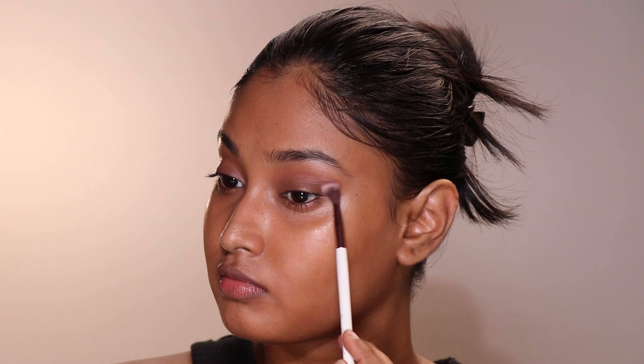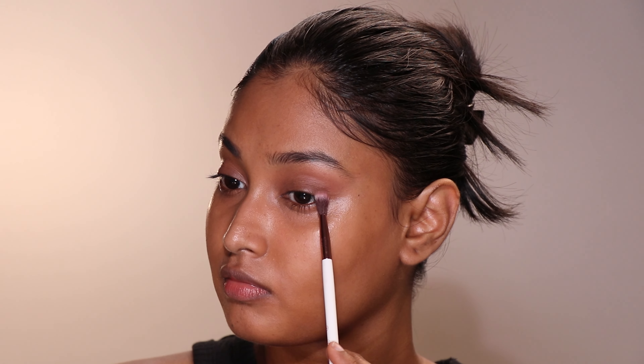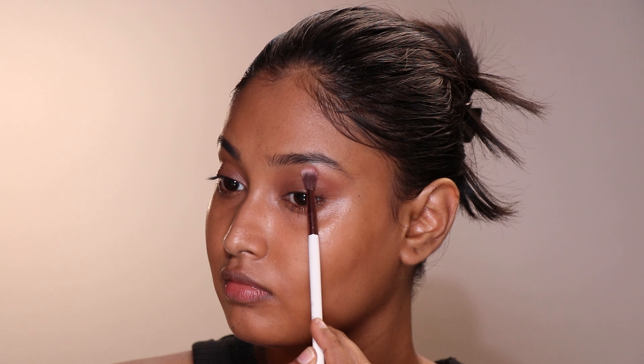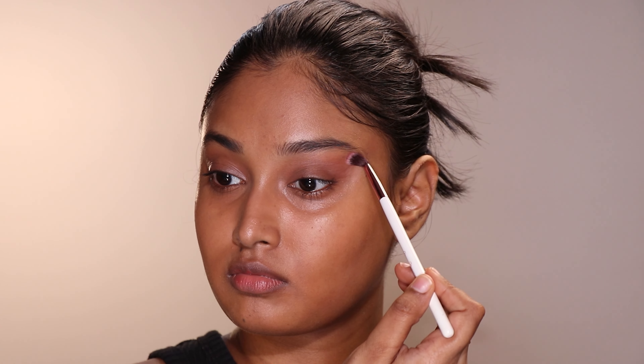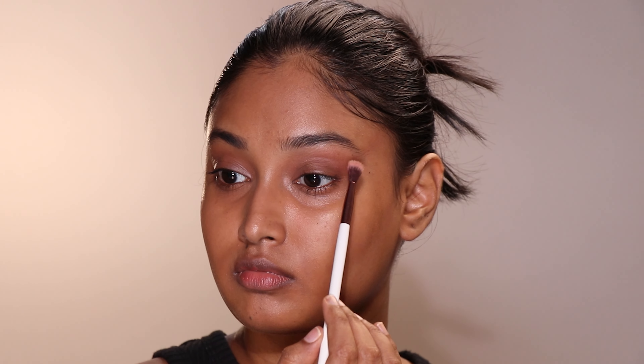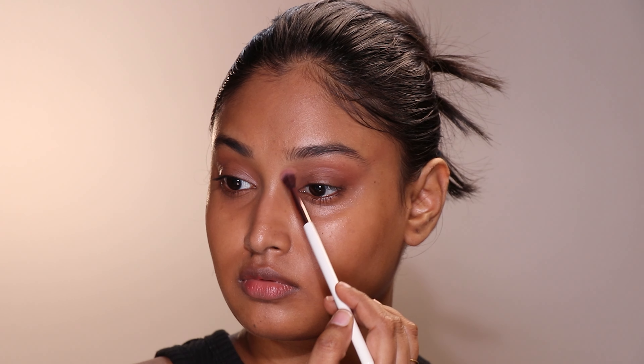Next, layer the beige with a dark brown color. I will start with a very faint amount of shadow and draw a line from your lash line to the temple — blend, blend, blend and soften the color. Then draw a half-moon on the outer part of your eyes and connect it to the temples again. I went back and forth with beige and dark brown to really blend the colors to perfection.